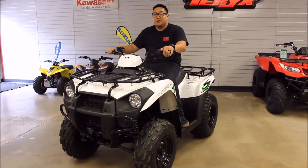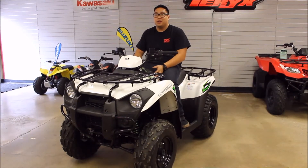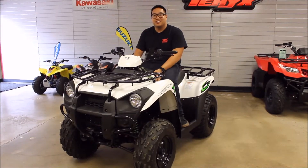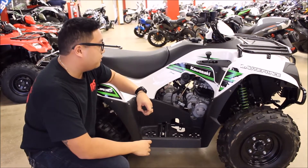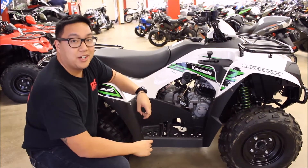Hey guys, it's Brian from Team Power Sports in Raleigh. I just wanted to take a minute and tell you about our new 2018 Brute Force 300. This Brute Force features a 300cc motor that has plenty of power for light utility work as well as fun on the trails.